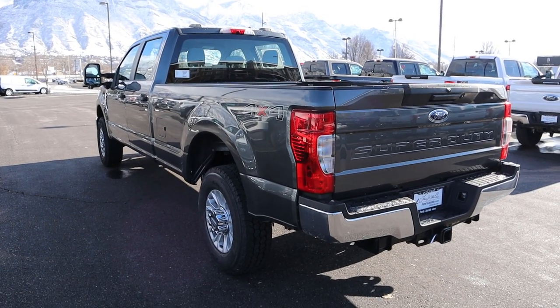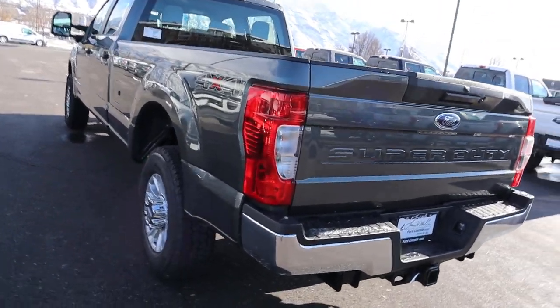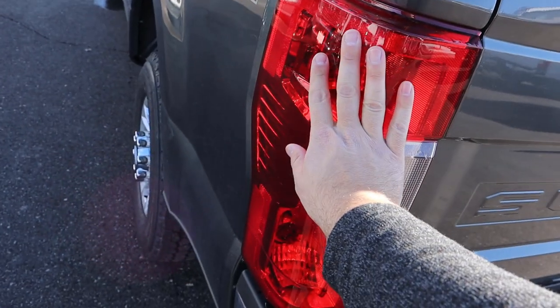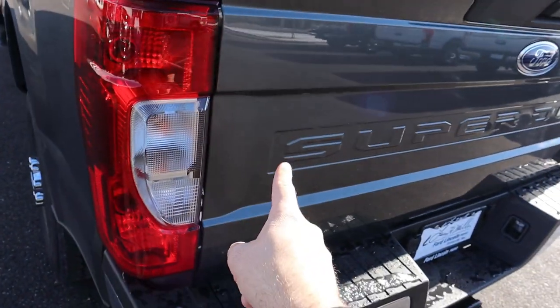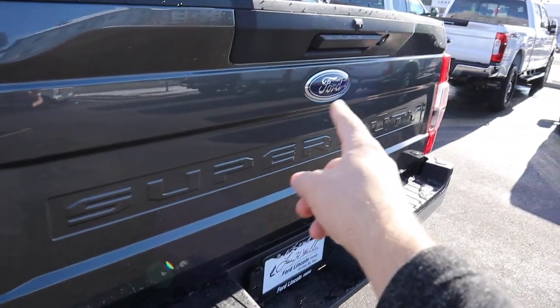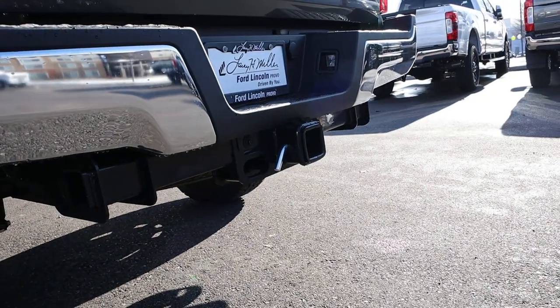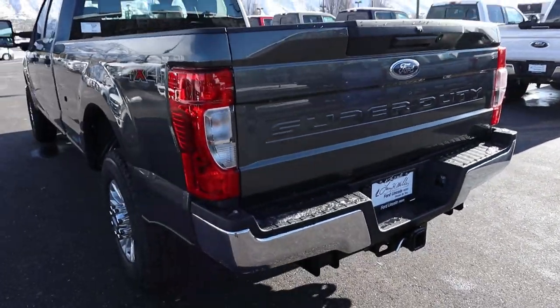It says four-by-four on the side. The taillights back here are absolutely massive — and the Super Duty logo and Ford badge are back there too. You've got the plug-ins for towing and the receiver hitch just down below. Things are honestly super simple in the back.